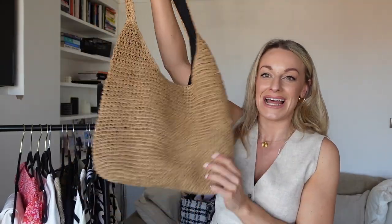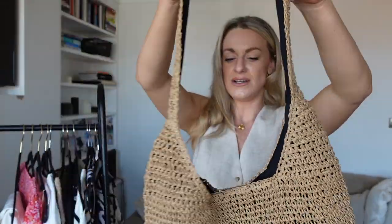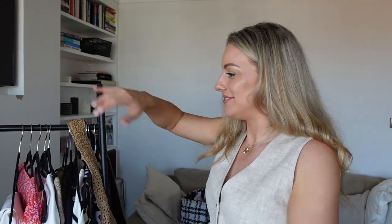Moving on to accessories — I picked up this bag and I'm in love with it. It's the perfect everyday bag and it looks perfect with what I've got on today. It's big enough to fit lots of bits in, but not so big that you feel like you need to fill it. It's a gorgeous tone, gorgeously made, and it looks much more expensive — like it could be a designer bag. I think it probably is a designer dupe, but yeah, I absolutely love it.